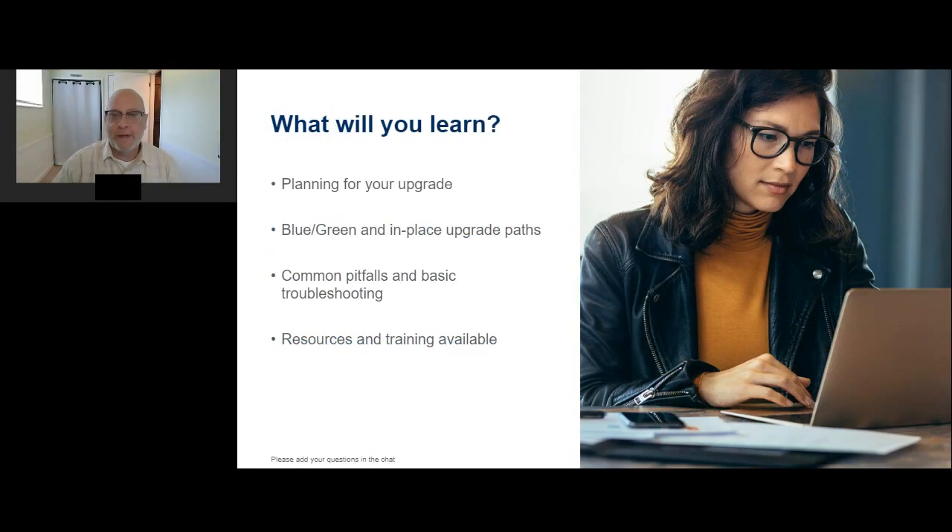There are four key topics you'll need to think about when deploying Tableau Server within your organization, and we'll cover them in this session. First, planning for your upgrade — upgrades are more successful when you have the right information at your fingertips. Second, blue-green and in-place upgrade paths. Third, common pitfalls and basic troubleshooting. Fourth, resources and training available to help you with your deployment of Tableau Server.